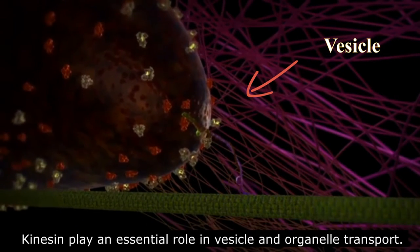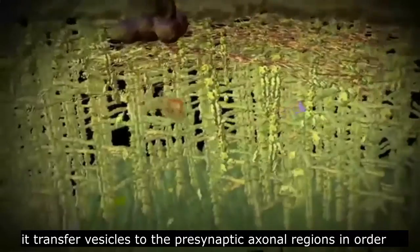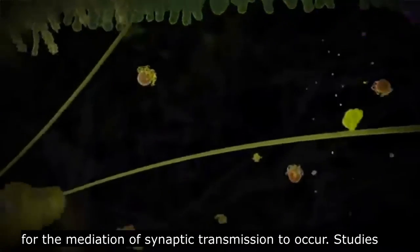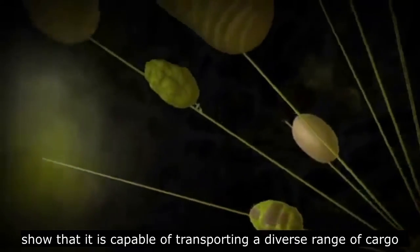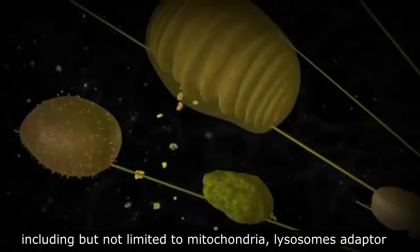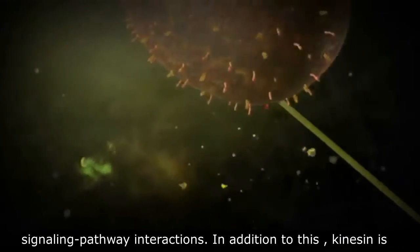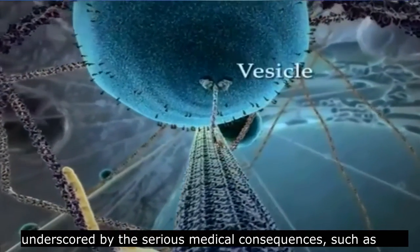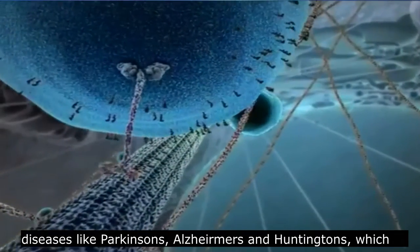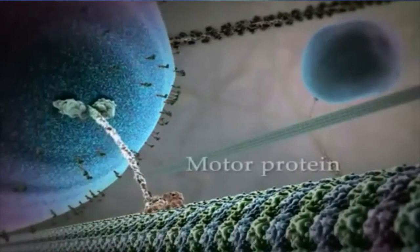Kinesin plays an essential role in vesicle and organelle transport. It transfers vesicles to the presynaptic axonal region in order for the mediation of synaptic transmission to occur. Studies show that it is capable of transporting a diverse range of cargo, including but not limited to mitochondria, lysosome adaptors, and receptor proteins, as well as proteins involved in signaling pathway interactions. Kinesin is also implicated in serious medical conditions such as Parkinson's, Alzheimer's, and Huntington's disease, which appear to involve kinesin interactions with disease-associated proteins.